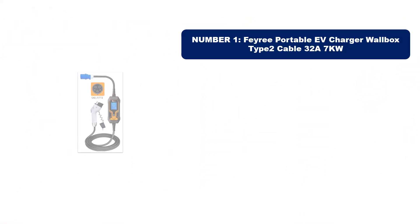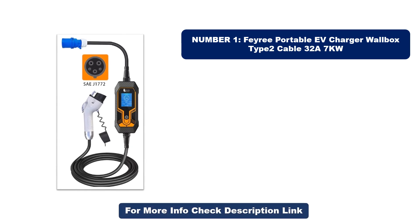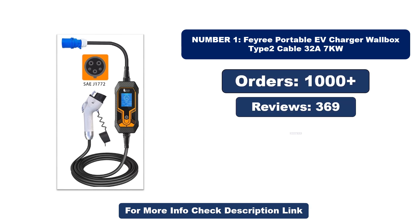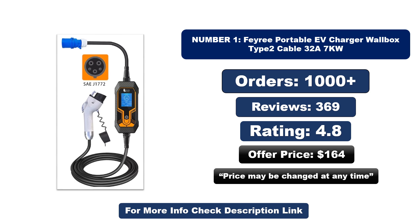Number one: this product is currently the most popular in the market and stands out for its exceptional quality. So far, it has sold the most units. Orders, reviews, rating, and price are listed — note that the price may be changed at any time.